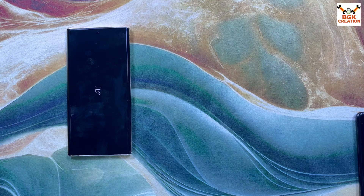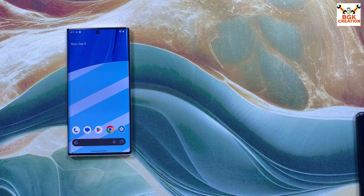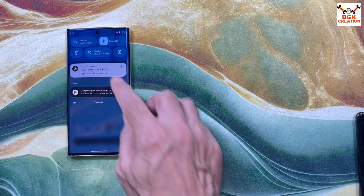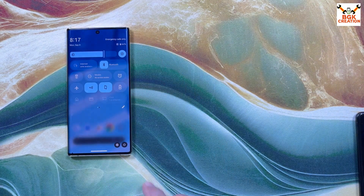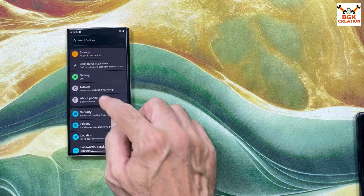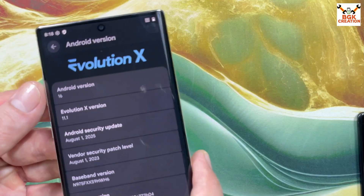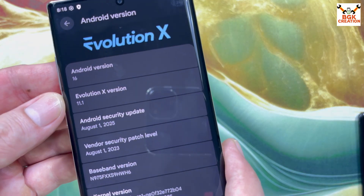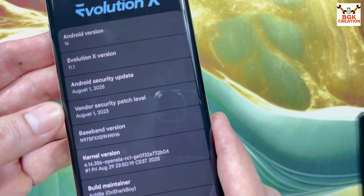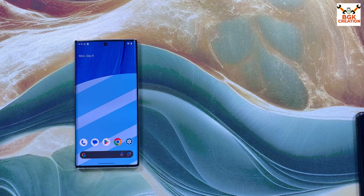Wait for the phone to boot into the official Evolution X ROM — first boot completed. Complete the setup screen. The ROM flashing went very smoothly. Go to Settings, then About Phone — tapping it shows Android 16. Evolution X version is 11.1, Android 16, Peaceband version build number. Thank you for watching, take care of yourself, see you in the next video. Goodbye.